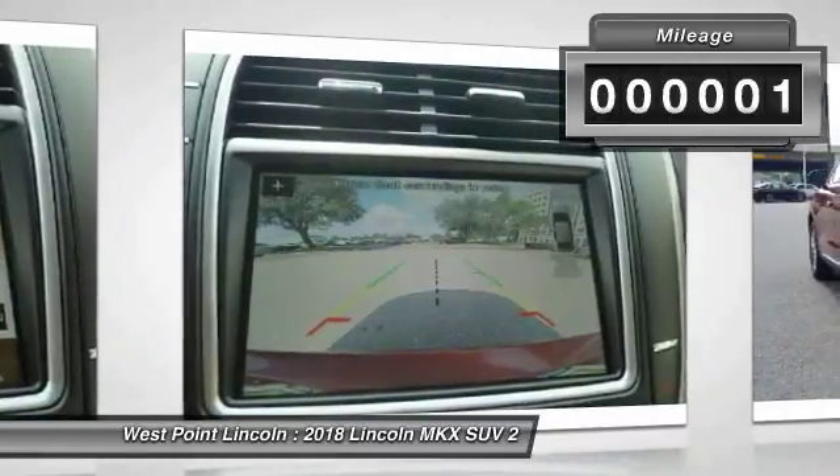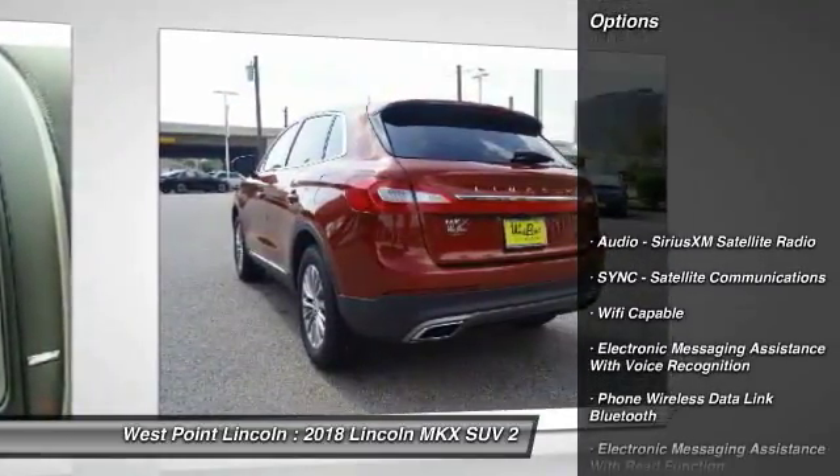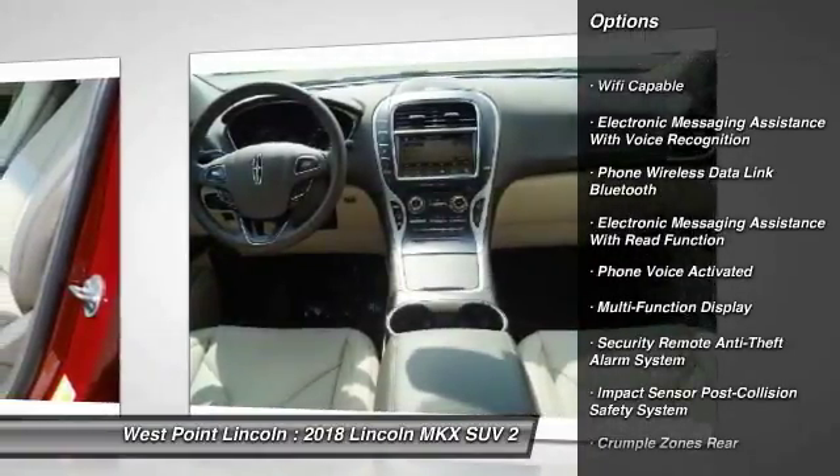This vehicle has less than 100 miles. Here are some of this vehicle's great options: stability control, keyless entry, remote engine start, traction control, cruise control.